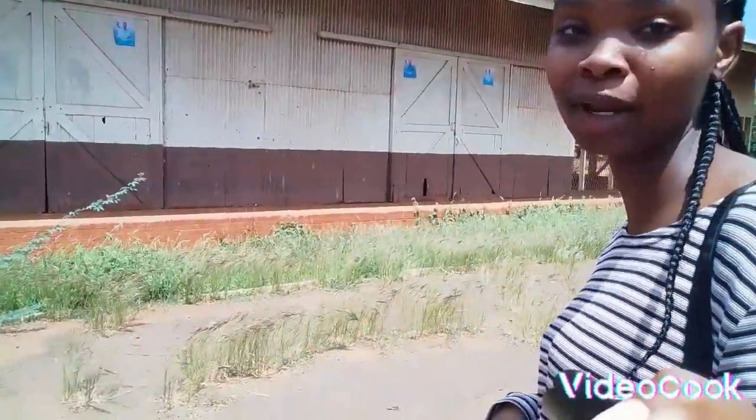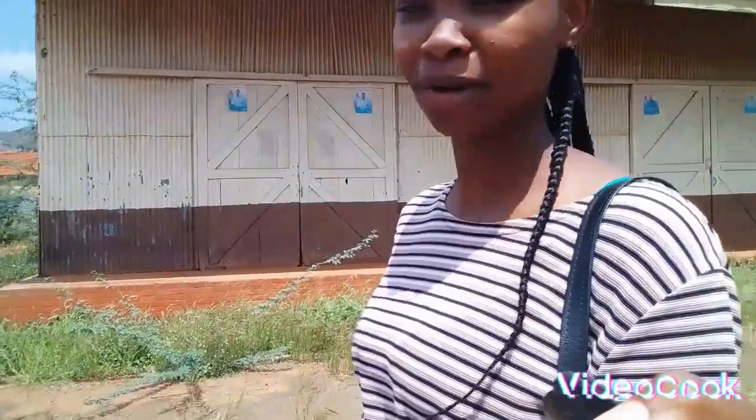I've asked some people who have been around here and they told me this is the Coca-Cola depot, which was used a long time ago. It seems so big — can you take a look? It's so sunny.